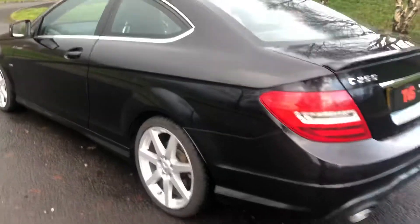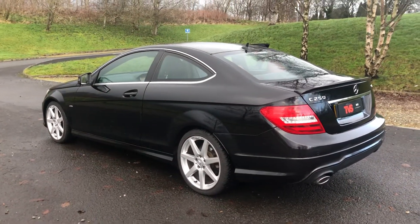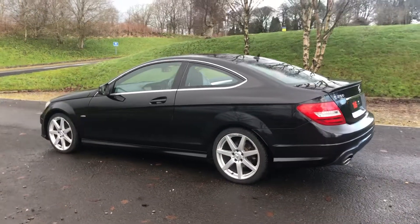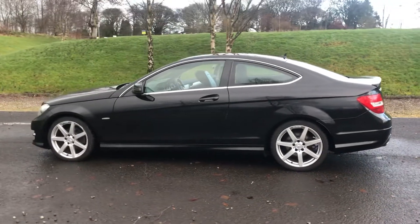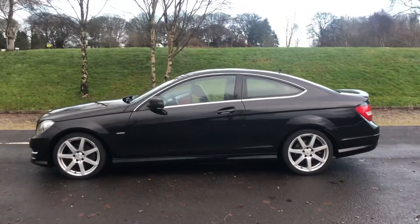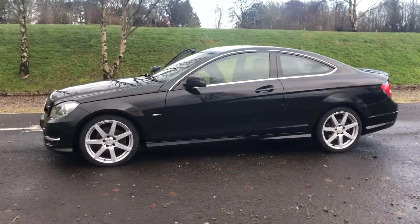You will find more pictures and images on our website at www.tvs-glasgow.co.uk. Finance is available — we are an approved Close Brothers dealer partner. If you have any queries or you want to arrange a test drive, please call us on 0141-376-8150.